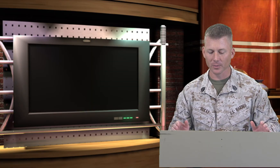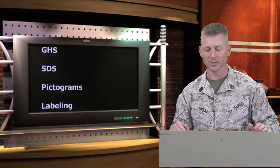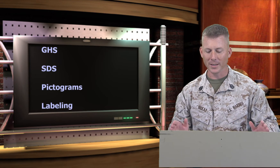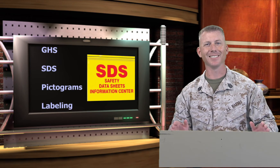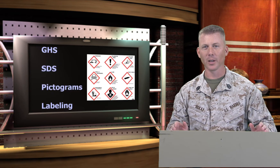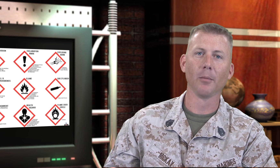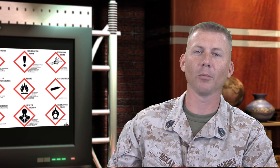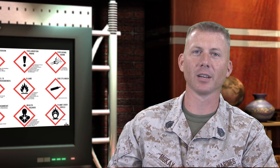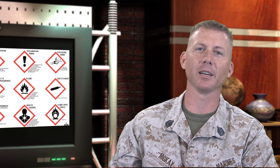We must train sailors, marines, and civilian employees who work with hazardous material on the new GHS system. Let them know that MSDS sheets will have a new look and will be called SDS. Show them examples of the new labels and pictograms. This training must take place now. By December 1, 2013, all marines, sailors, DOD civilians, and contractors must be trained to meet the requirements of the Hazard Communication Standard.